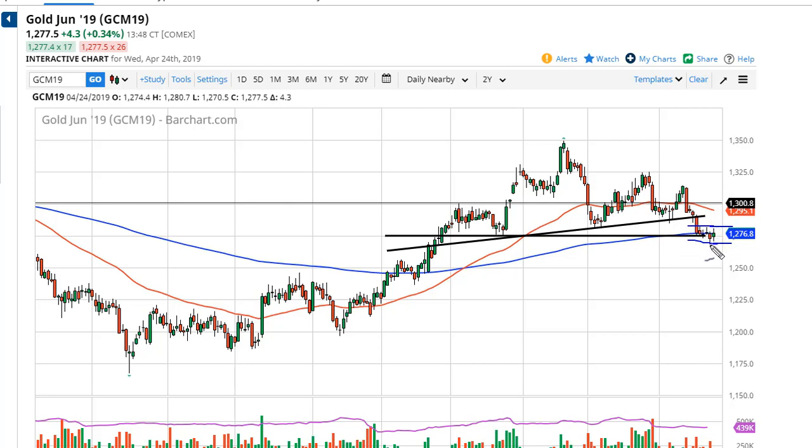I think if we break down below the lows of the session here on Tuesday, we'll go down to 1250, 1225, 1200. This market does tend to move in $25 increments, for what it's worth.